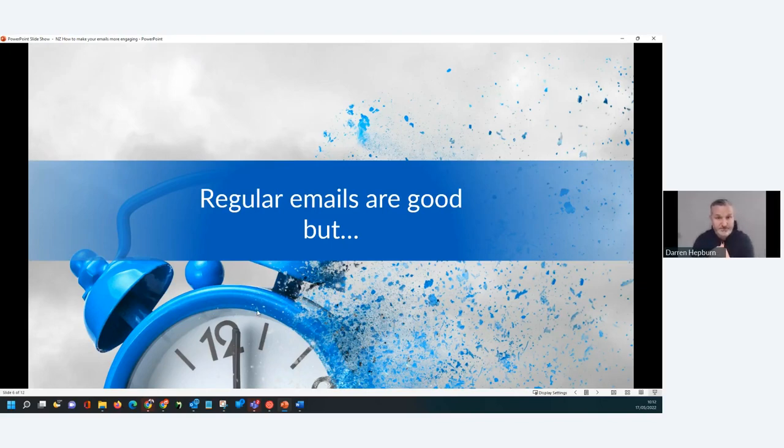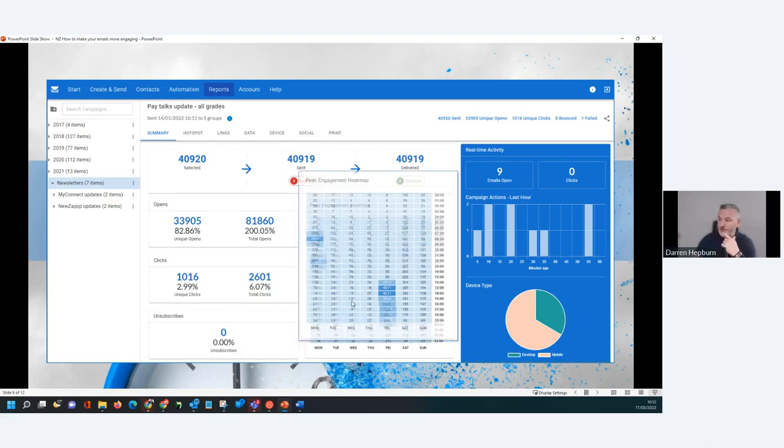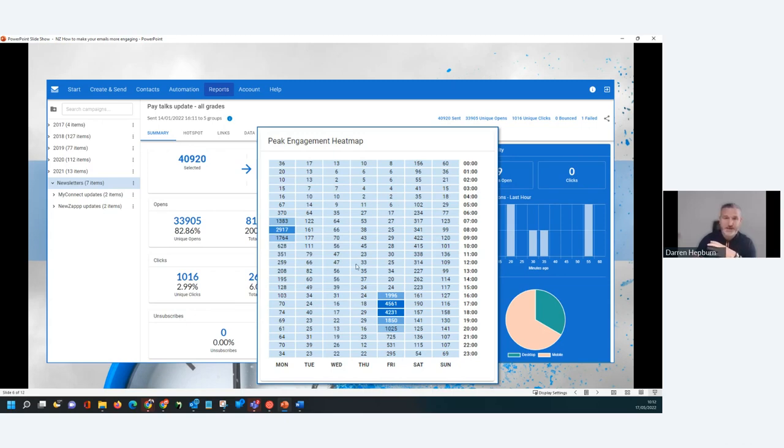Regular emails are good but they sometimes fall into the trap of being easy to overlook and easy to miss. If you're sending out a regular email every Friday on the nail, it's sometimes a good idea to mix that email up a little bit. So how do we gauge when's a good time to send an email? We can look at this — a campaign from one of our clients. We can see there's an excellent open rate and fantastic click-through rate based on the volume of the subscriber base.